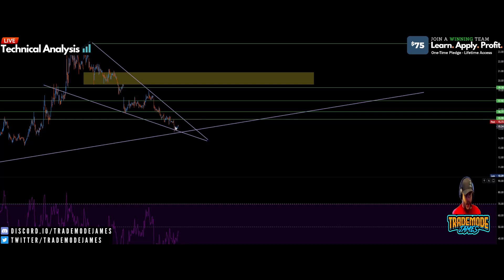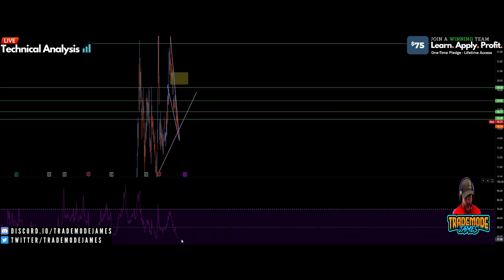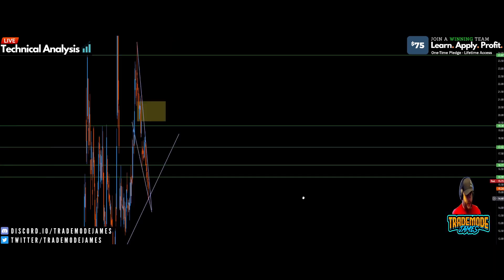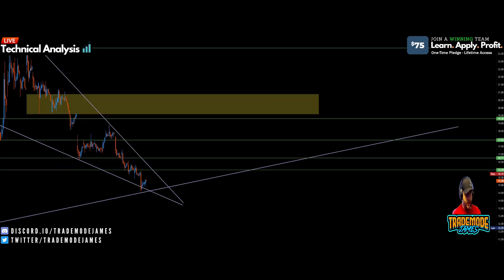So the first goal for us is probably retesting this trend line at some point. The RSI still isn't all the way oversold — we're at 38, and I really start considering oversold around 30 to 35 — so we may need to dip a little more. If we don't retest the trend line, then we're just going to rip through this and level up at a pretty quick pace.